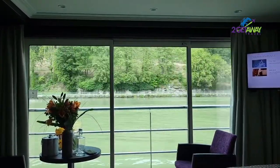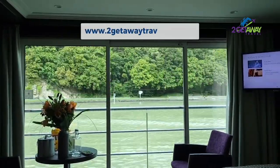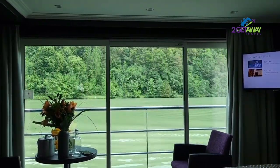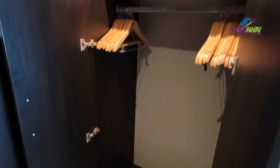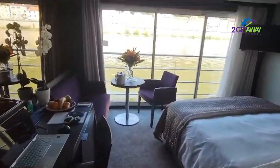The panorama suites are approximately 200 square feet. They have a full glass wall window where two-thirds of the window opens up — it's really, really nice, with bars to keep you from falling out. The bed faces those windows so you can lay there and look at the landscape as you go down the river. The rooms are nicely appointed with modern conveniences. The minute we walked on the ship we knew we were going to be comfortable — it was so clean and everybody was so friendly.